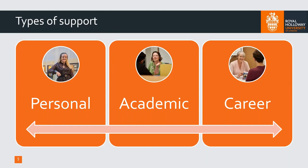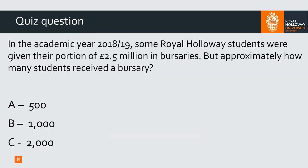Let's have a look at what support is available at university. I'm going to talk through three areas and give you specific examples of what we do at Royal Holloway, covering support as a timeline from the minute you start thinking about university all the way through to finishing your degree and looking for a job. But first, let's do a little quiz to see how much you can guess about bursaries.